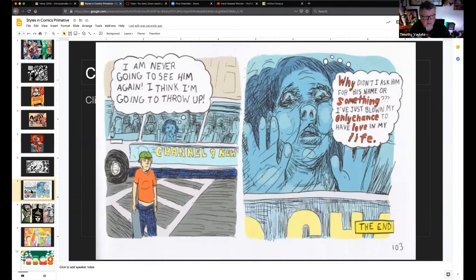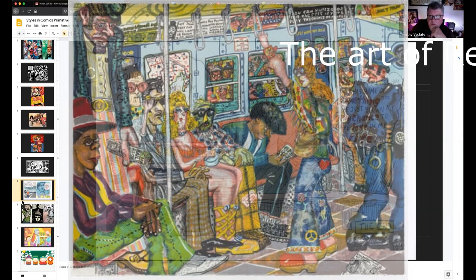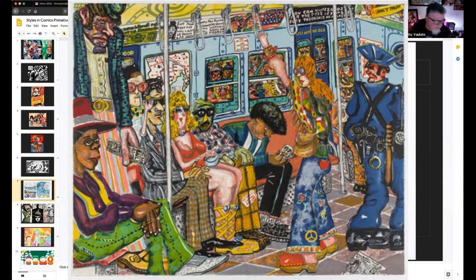Scribbly. 'I'm never going to see him again. I think I'm going to throw up. Why didn't I ask him for his name or something? I've just blown my only chance to have love in my life.' Still tells a story, even though it's scribbly. Red Grooms is a very famous artist who has a very loose style like this.